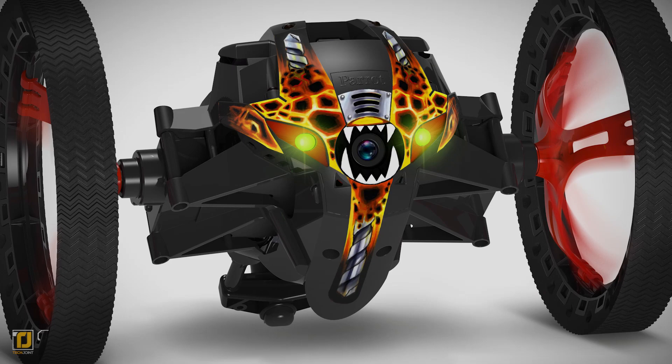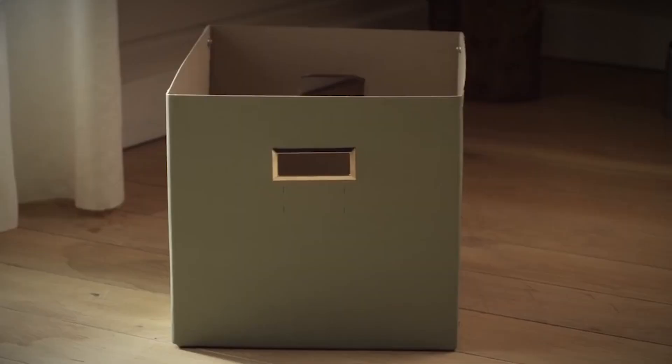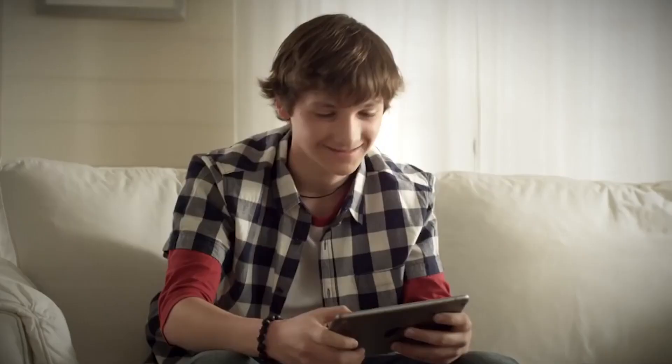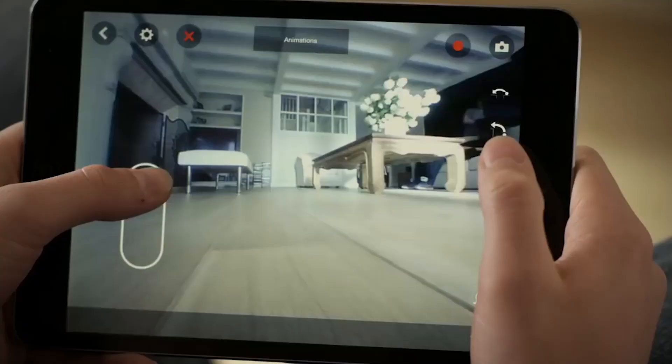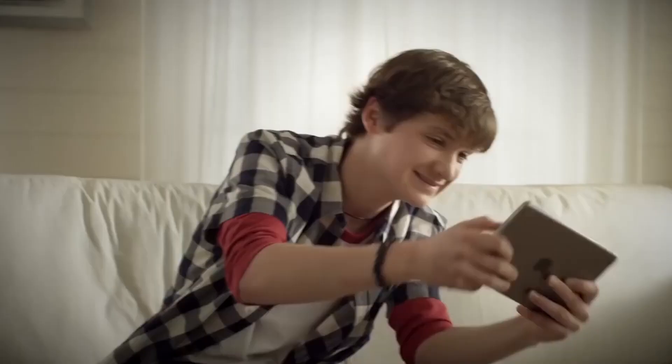Number 5: Jumping Sumo. When you think of drones, you automatically think flying. The Parrot Mini Drone Jumping Sumo is a drone, but this remotely controlled toy spins, rolls and jumps. It is a responsive bot that can jump up to 80 cm in height and length and always lands on its wheels. It's strong enough to move objects in its path and balances like a Segway.